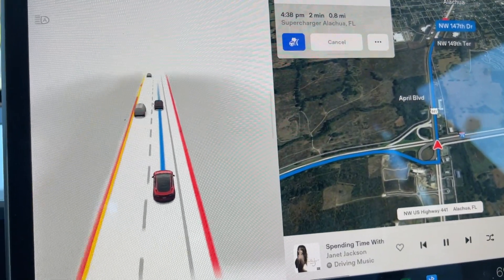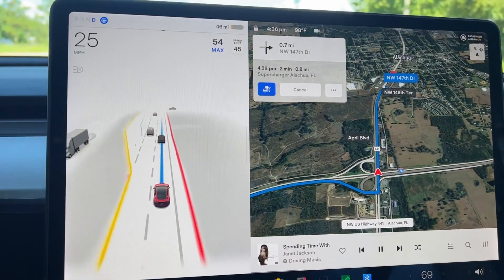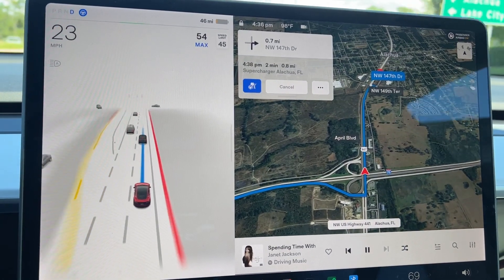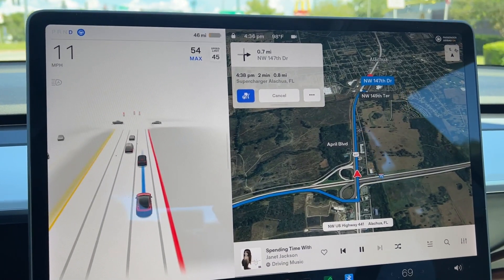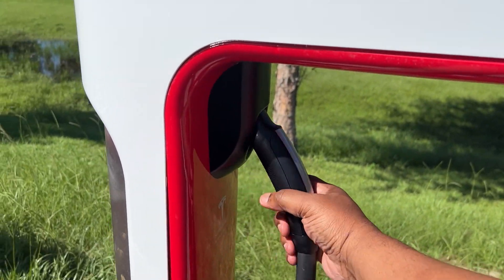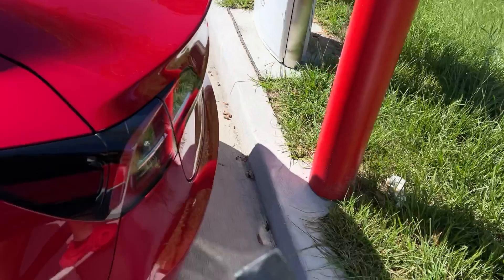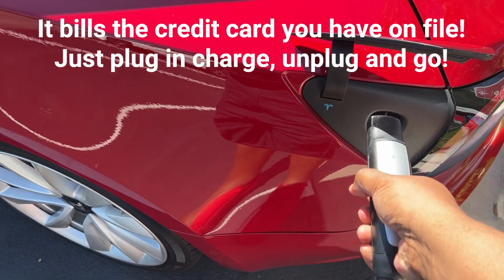On to the next stop, which is a new station I've never been to — both of these were new stations I'd never gone to before. Both were relatively new and empty, so no waiting, no line whatsoever. Plenty of stalls, clean, with amenities to use the restroom, grab food, whatever you want to do.